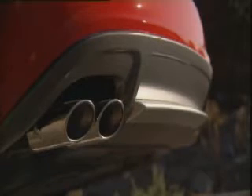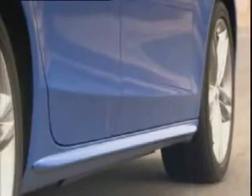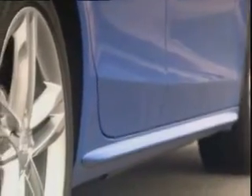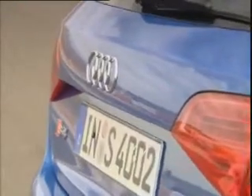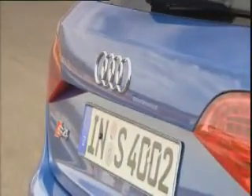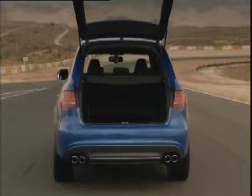Four oval tailpipes hint at the 333 horsepower inside. From a side angle, the side sills painted in the color of the car accentuate the brawny width of the body. In the station wagon, the loading capacity is as generous as ever — between 490 and 1,430 liters fit in the trunk.